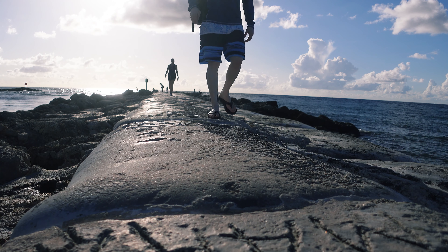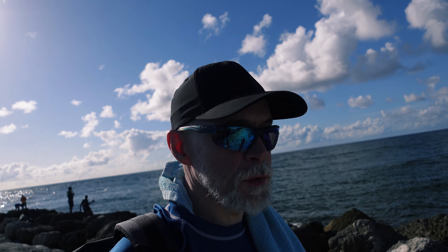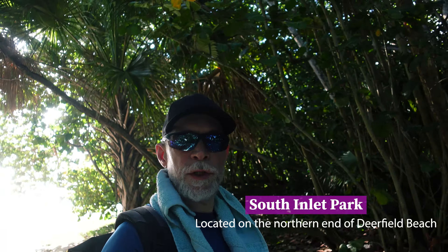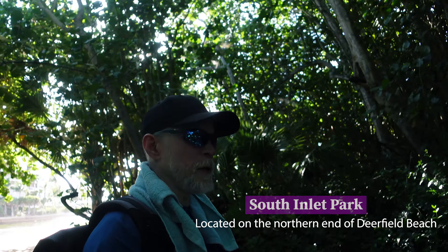So this is a little cove all the way north of Deerfield Beach — it's pretty much the end of the two to two-and-a-half-mile stretch of beach. It's a nice little mangrove area where you can walk through and enjoy some shade from the sun. That's one of the things I like about this beach — it's sort of semi-tropical with these nice little mangrove areas that you can walk through.